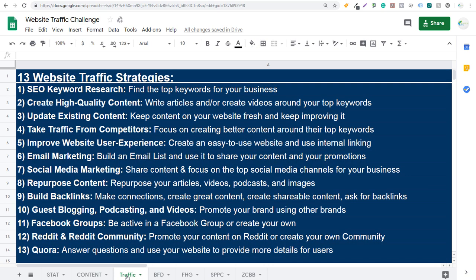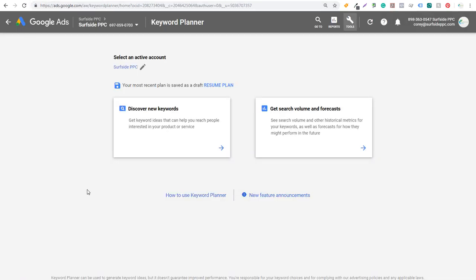Now we're going to get into our 13 website traffic strategies. We're going to start with strategy one: SEO keyword research, finding the top keywords for your business. If you follow me, you know I like to use the keyword planner for this. I came over here to the Google Ads Keyword Planner. You will need an active campaign running to get access to the data — it won't show you average monthly searches with a brand new account, but if you create a campaign and have it running, it will give you access to all the data you need.